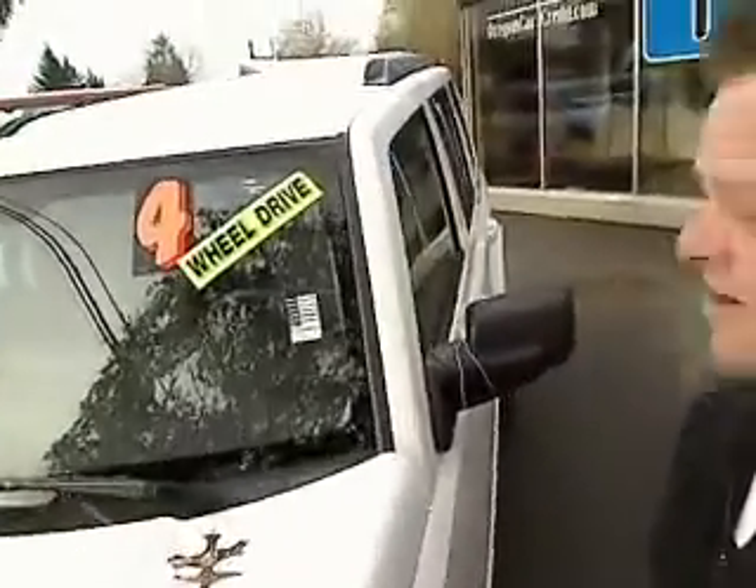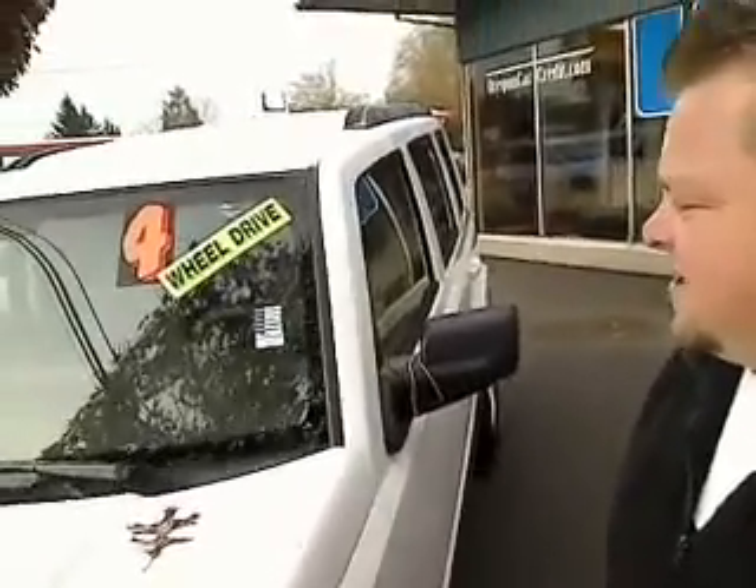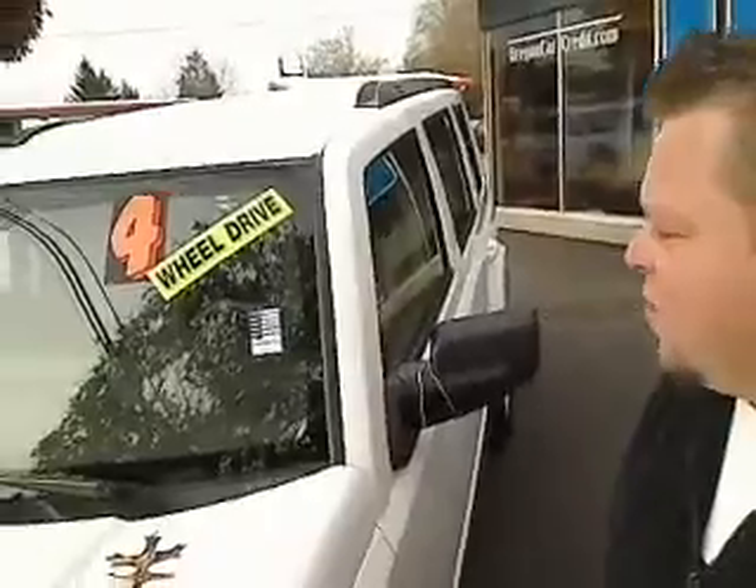Scott Tanner, coming to you live at Cars Used Cars right here in Beaverton. This is a 2007 Jeep Commander. Stock number is S as in Sam, K as in Kilo, 110031B.